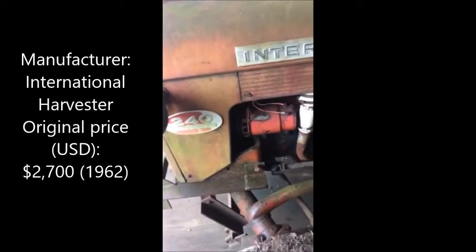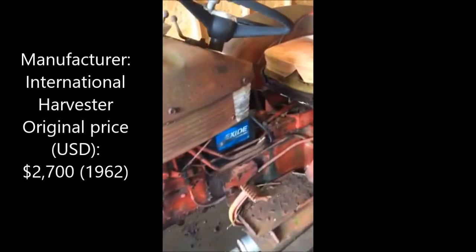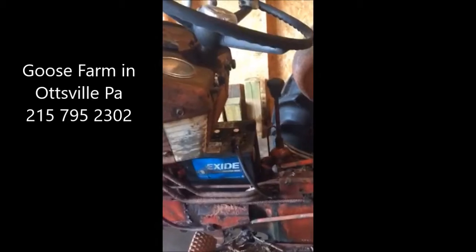This is an International 240 tractor and it has a six-volt system. It's a junkyard find — it came in from a junkyard near us called the Goose Farm, and we traded a junk truck for this junk tractor.